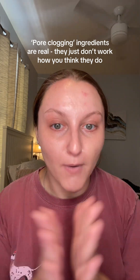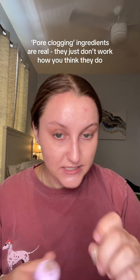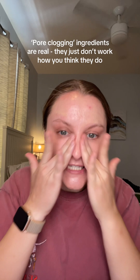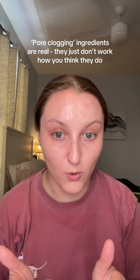If you have an oily skin type, more things are going to be pore clogging for you. If you have a dry skin type, less things are going to be pore clogging for you because you don't produce as much oil. The misconception is that a pore clogging ingredient is just infiltrating your pore and sitting in it — it's not the actual ingredient itself sitting in your pore.